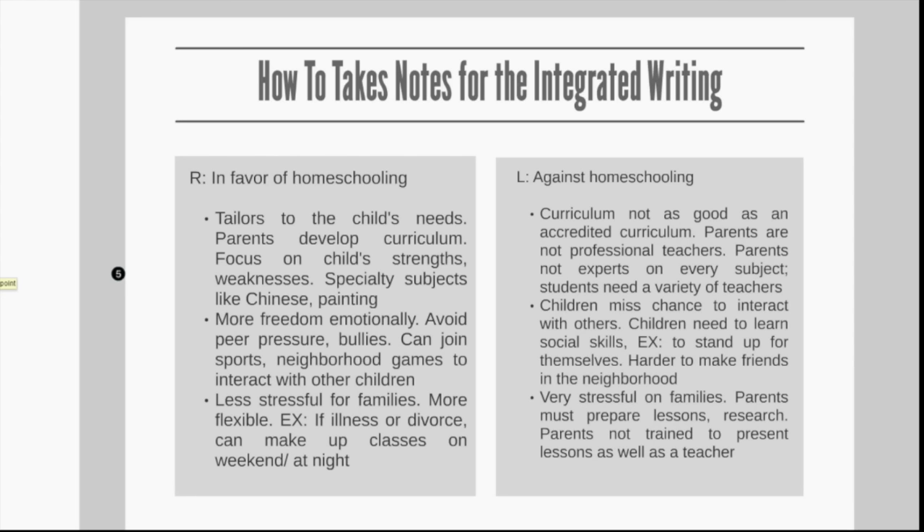Now, let's take a look at the notes that I took for the integrated writing task I presented to you. I split the paper down the middle — on the left side I write R for reading, and on the right side I write L for listening. Right after R or L, I write the main position of the writer and the speaker. Then I write the three main points on each side, so they're right next to each other, and I can clearly see the connection between the reading and listening points. I recommend you pause the video and check if your notes match mine.